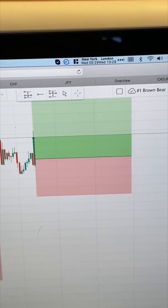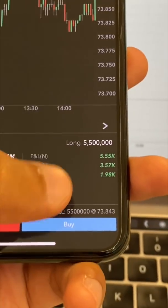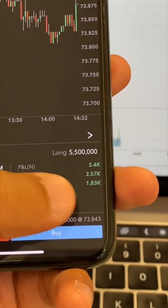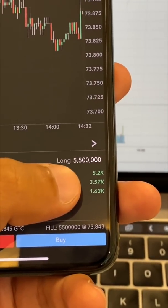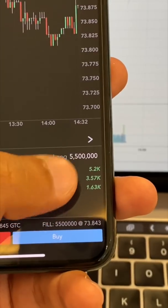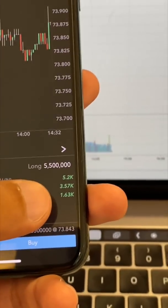Quick update. It is now 5:29am New York City time. I just got into Aussie Yen again, in for 55 standards, currently running for $1,500. The $3,500 is from the earlier trade, so it's running for a total net for today of $5,000, but the current trade is for $1,600.